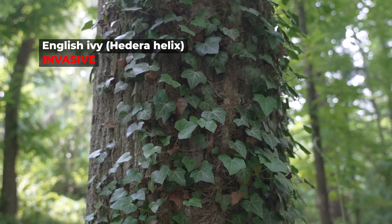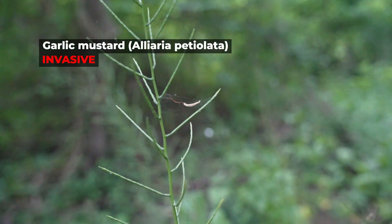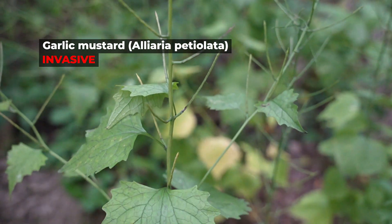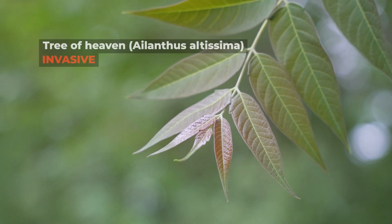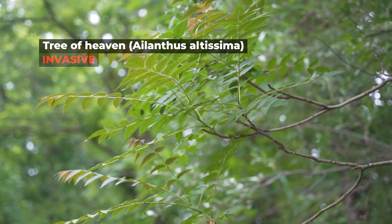However, some of those non-native plants do begin to cause problems, and can have a negative impact on human health, the ecosystem, or our economy. At that point, once they start causing problems, they're considered an invasive species. In Virginia, some of our most problematic invasive species are feral pigs, tree of heaven, or the emerald ash borer.